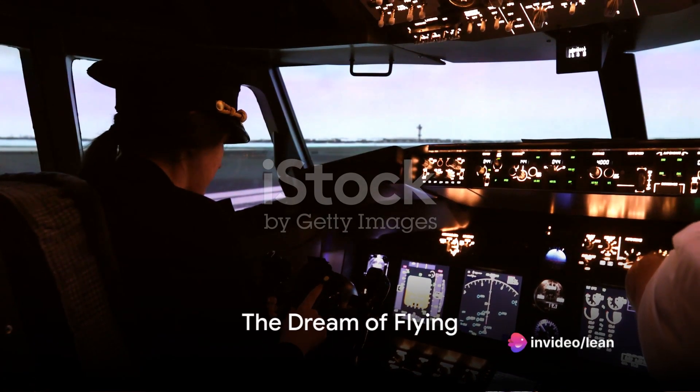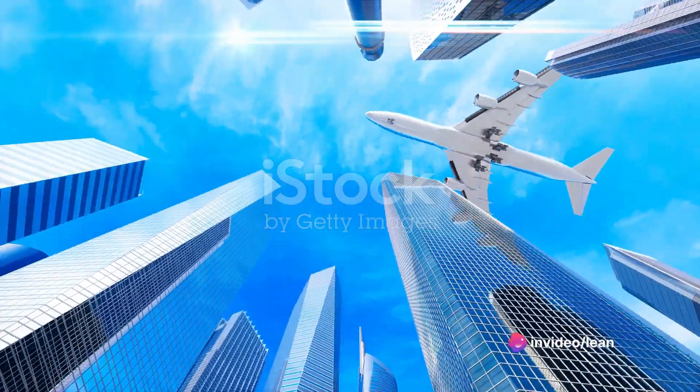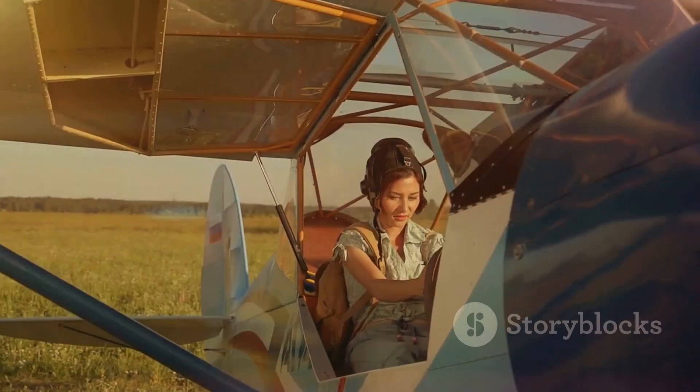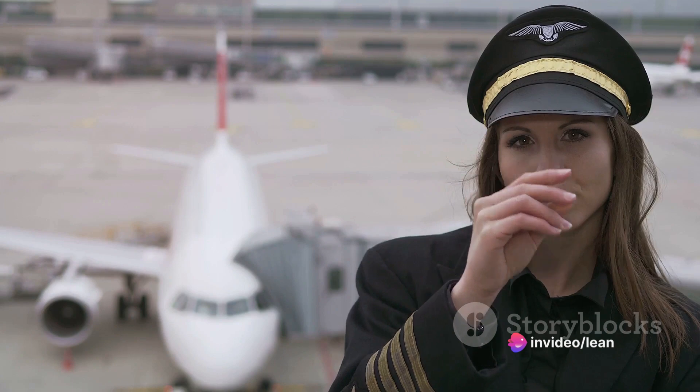Have you ever dreamed of flying a plane? Felt the thrill of breaking free from the Earth's pull, soaring into the wide open sky? For those who felt that call, becoming a commercial pilot is more than just a job — it's a way of life. Today, we're going to explore the process of earning a commercial pilot license, turning that dream into a reality.